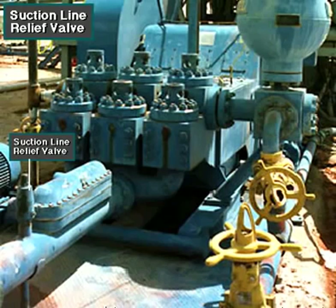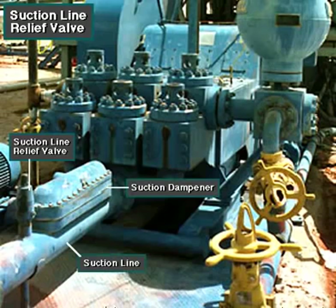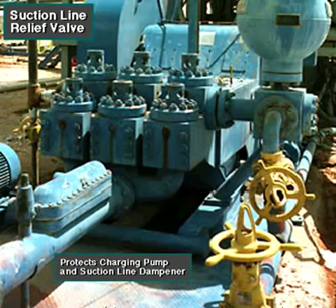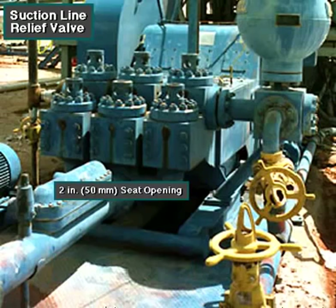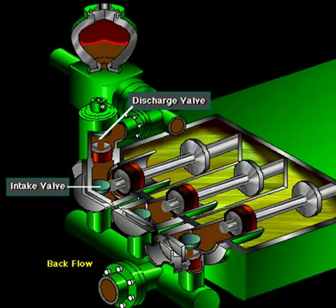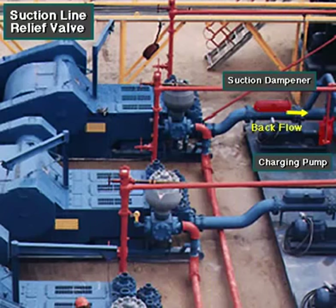Some rig owners install a suction line relief valve on top of the suction line, near the suction dampener. They mount it on top so that it won't clog up with mud when the system is shut down. A suction relief valve protects the charging pump and the suction line dampener. It usually has a 2-inch or 50-millimeter seat opening, and the installer normally adjusts it to a 70 psi or 500 kPa relieving pressure. If both the suction and discharge valves failed on the same side of the pump, a high backflow or pressure surge would occur, which could damage the charging pump or the suction line dampener.